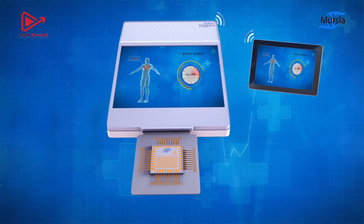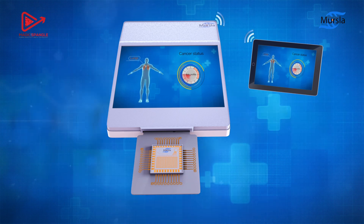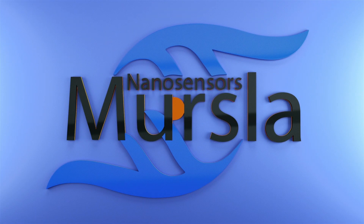Our solution is very compact and can be used in a portable, point-of-care manner without requiring any laboratory or technical training. Join us into the future of cancer detection via Quantum Biology Diagnostics.